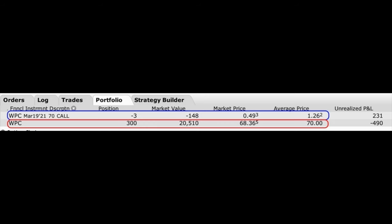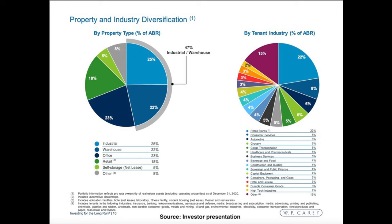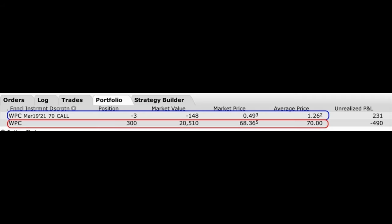Here you see an example of a covered call position we're in right now in WPC. WP Carey is a real estate company that owns properties in the United States and Europe — single tenant office, industrial, warehouse, and retail facilities. Here you see in the red box that we currently own 300 shares of WPC. We paid $70 per share for the stock. To turn this into a covered call position, as you see in the blue box, we sold the March 19th $70 call options. If you look all the way over at the right side of the blue box under the average price column, you see that we were paid $1.26 per share for those call options. The column to the left shows those options are now only worth $0.49 per share.